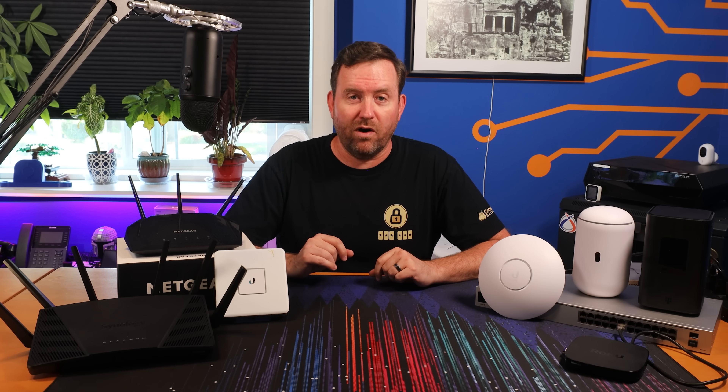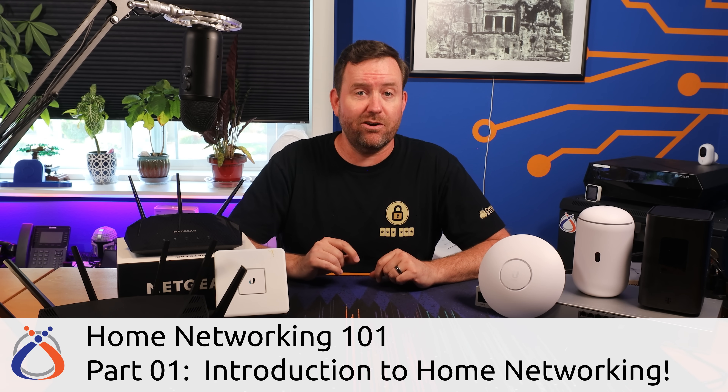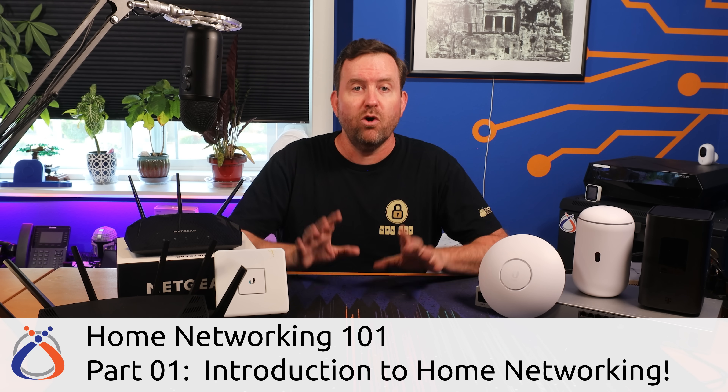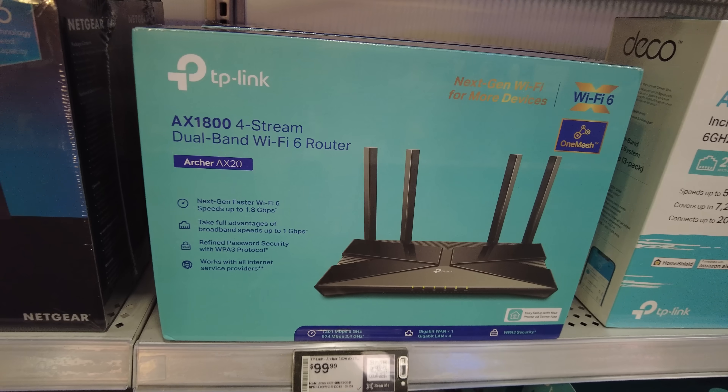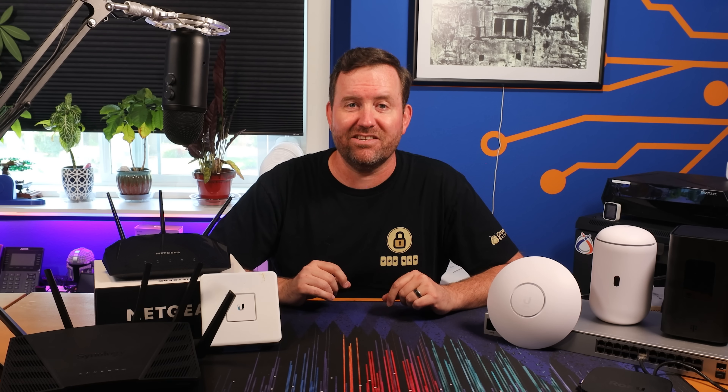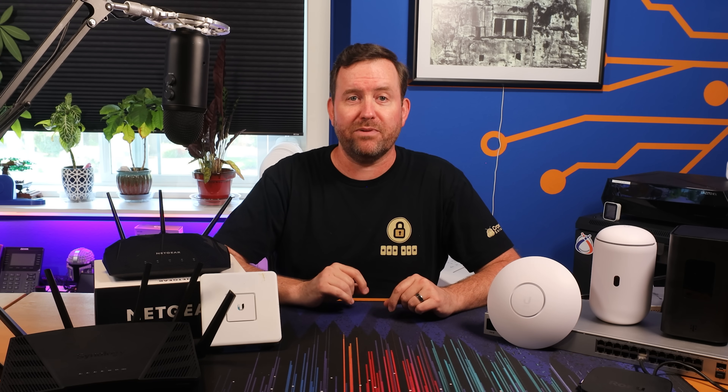Welcome to Home Networking 101. This is the ultimate guide for beginners who are looking to unlock the full potential of their home networks. Whether you're looking to make the most out of some new equipment that you just purchased from your local big box store, or you're eager to delve into networking best practices and security, you've come to the right place.